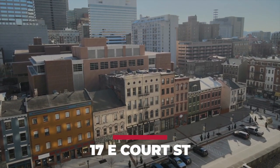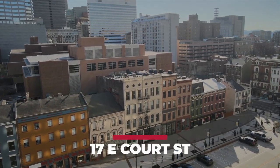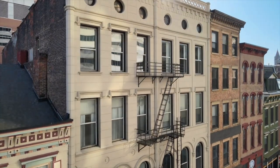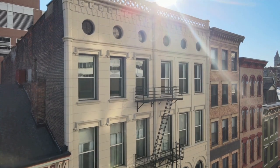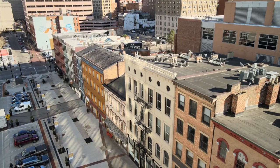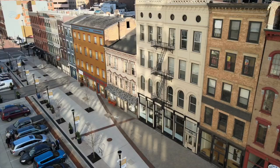Presenting 17 East Court Street, a mixed-use building located in the heart of rejuvenated Court Street Square in Cincinnati, Ohio. This fully leased and stabilized property has 10 residential units and build-out ready for an 11th. The first floor is high-quality commercial space leased to a credit tenant.